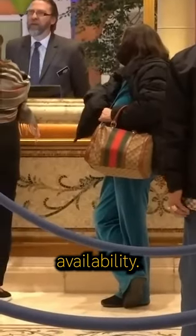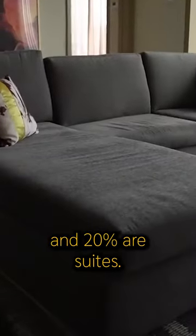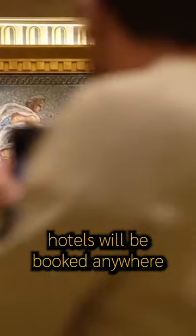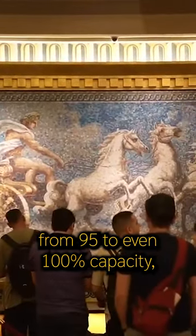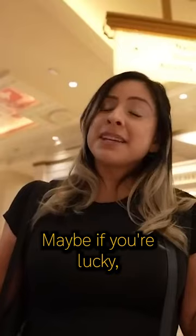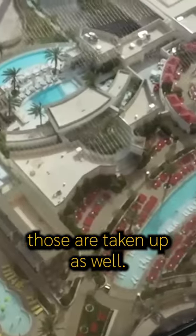A lot of it has to do with availability. Let's just say that at a hotel, 80% of their rooms are standard and 20% are suites. A lot of the times, especially on weekends, hotels will be booked anywhere from 95% to even 100% capacity, including the suites, so sometimes there's really not a lot that they can upgrade you to. Maybe if you're lucky, you might get a room with a nice view, but sometimes those are taken up as well.